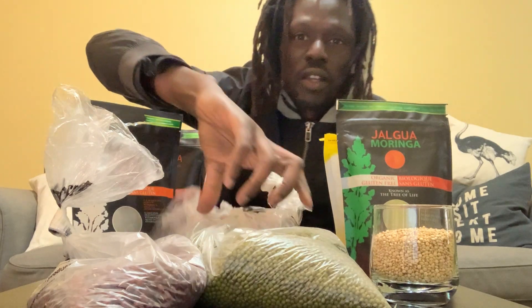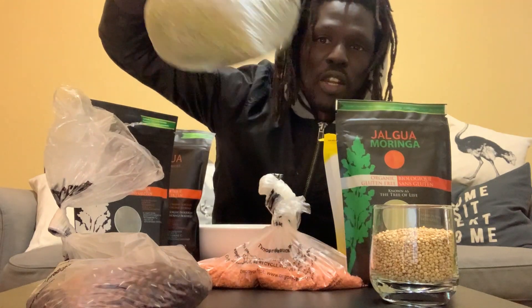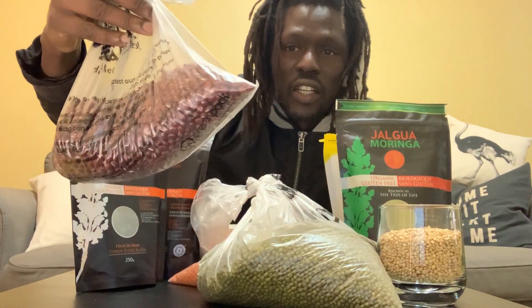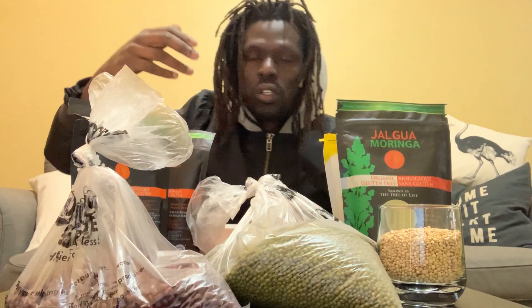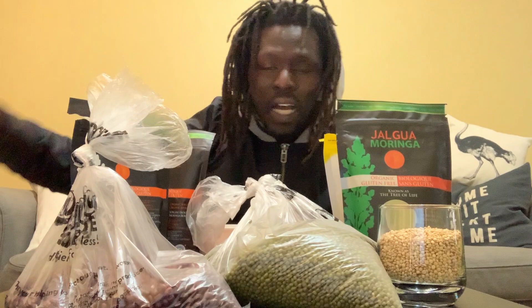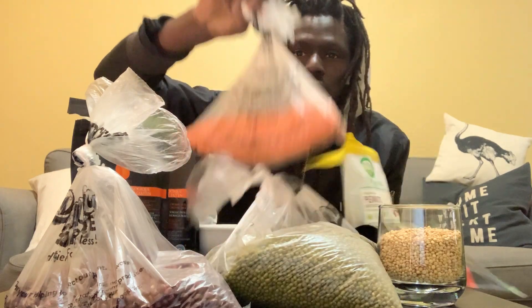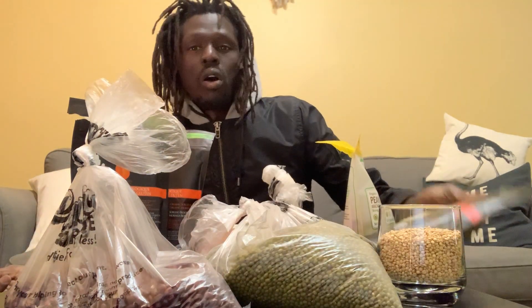The other stuff I have to back me up are beans — this is green beans, then you have these tiny little beans: pinto beans, black beans, all kinds of beans. All legumes — even lentils — you can use those for survival.